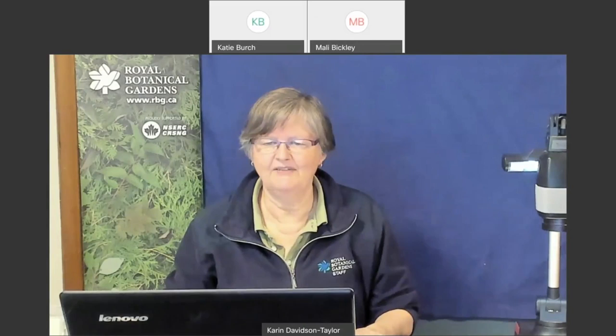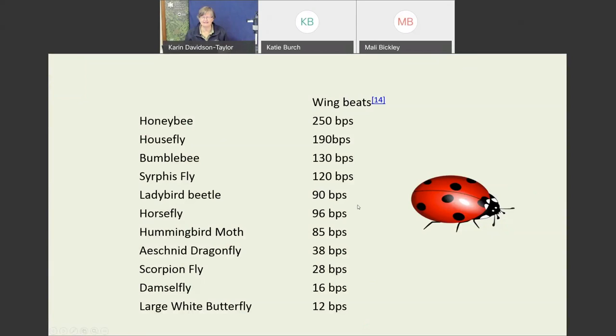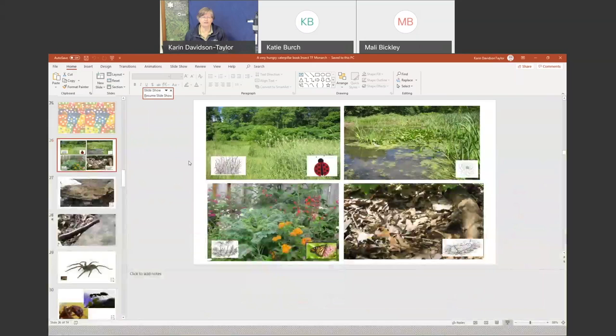That shows you how fast the wing beats go. A honeybee has a terribly fast wing beat — beats per second. Even a white cabbage butterfly is 12 beats per second. But a dragonfly — certain dragonflies' wings may go up and down very fast, and they fly faster than anything else.